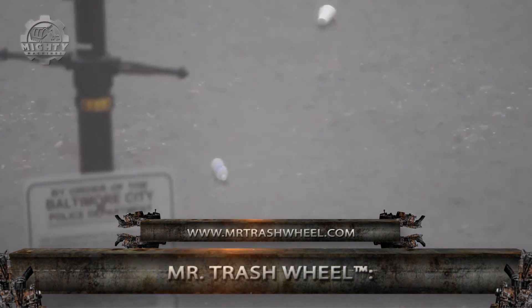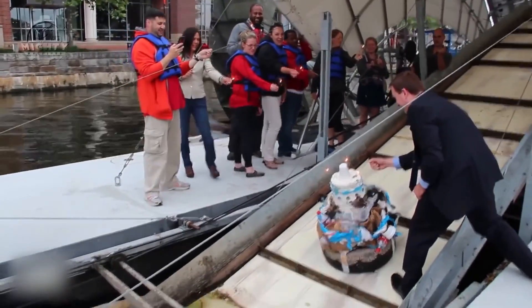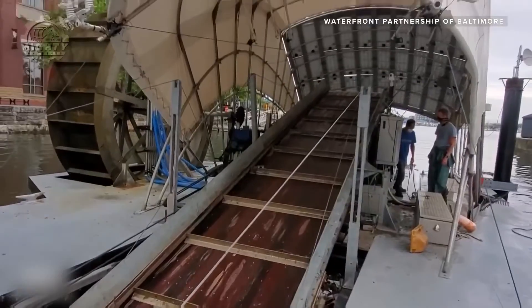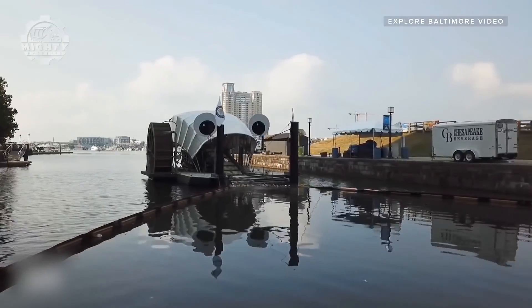Did you know that the machines we talk about can also become tourist attractions? A perfect example is the Mr. Trash Wheel, which became a famous tourist spot in Baltimore, Maryland. Aside from its friendly and adorable design, this machine helps remove trash from the waters.